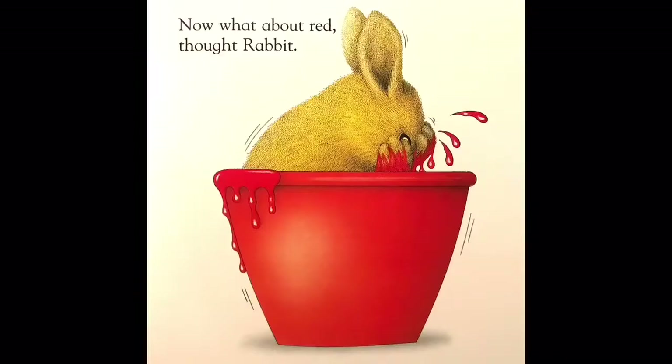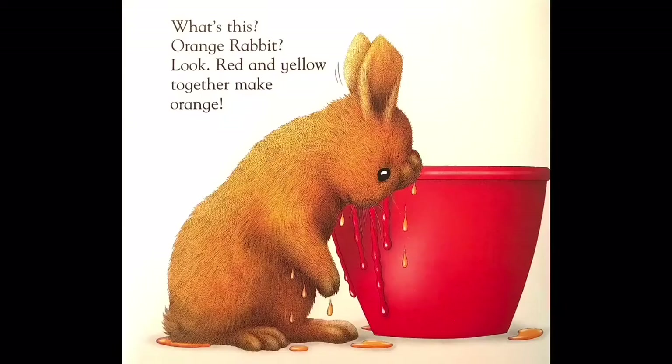Now what about red, thought rabbit. What's this? Orange rabbit! Look — red and yellow together make orange.